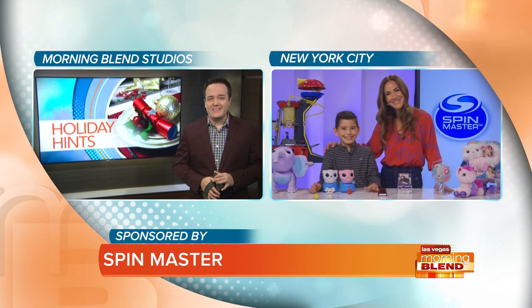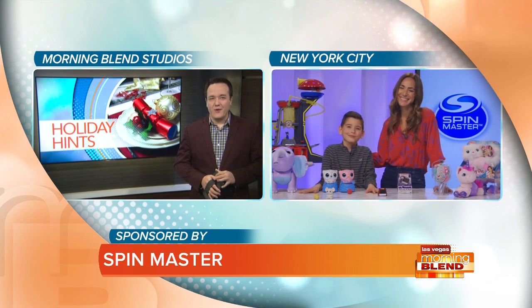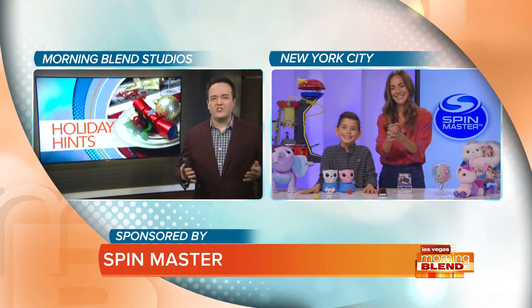She's joined by her son Harrison. How are you guys? Great, thanks so much for having us. It's great to have you. All right, let's talk about this. Parents are obviously looking for the right toy for their kids. What should we be thinking of when we're creating that list? Where should we start?